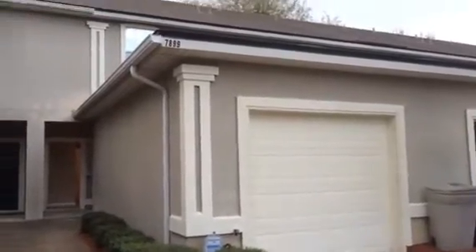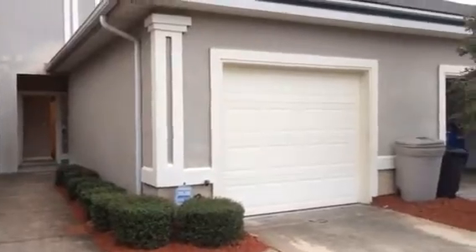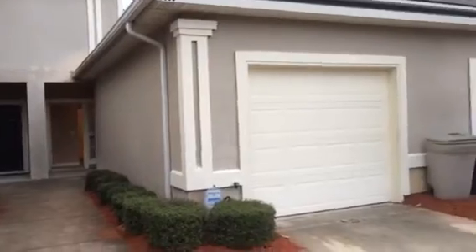Hey, it's John with JWB and I'm at 7899 Melvin Road on the west side of Jacksonville for a final walkthrough. Our work on this townhouse is finished. This home is a two-bedroom, two-and-a-half bath with a one-car garage.